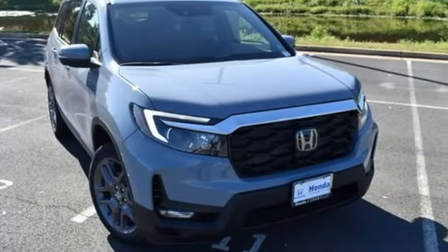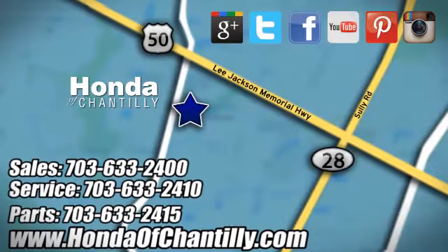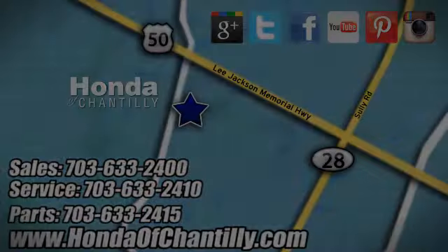There's even more to see in person. Take it for a test drive today. Honda of Chantilly — we're conveniently located just south of Dulles Airport at 4175 Stonecroft Boulevard in Chantilly.